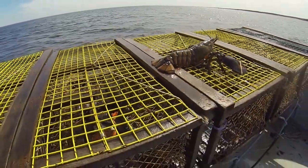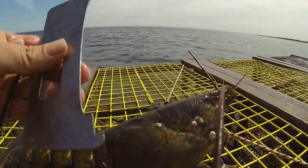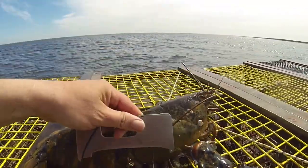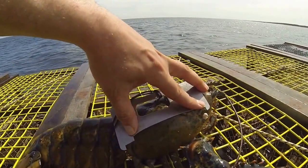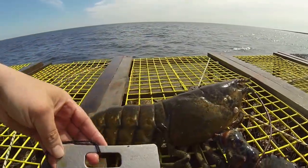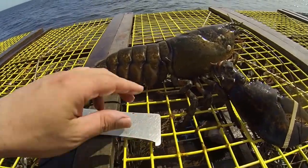There's a certain size we have to throw them back. So to show you, this is the window. If she's smaller from here to there, we can keep it. And if it's bigger from here to here, we can keep it.